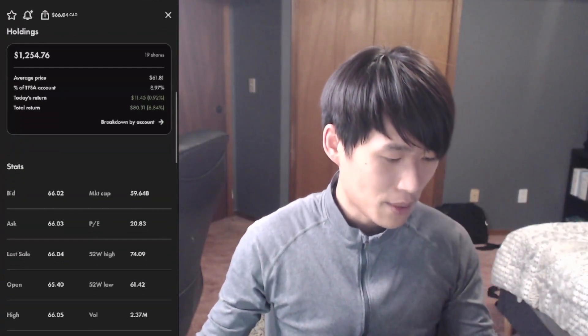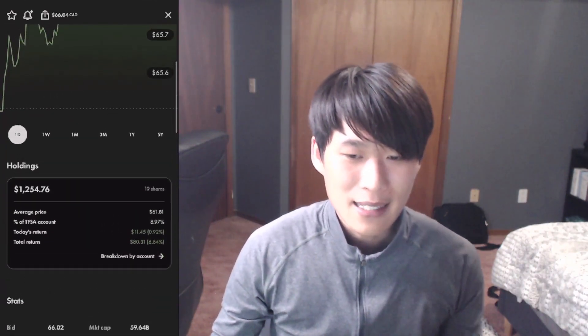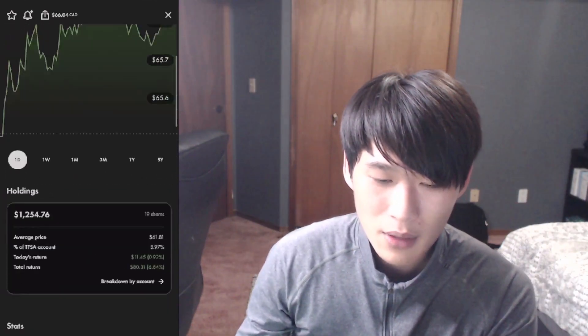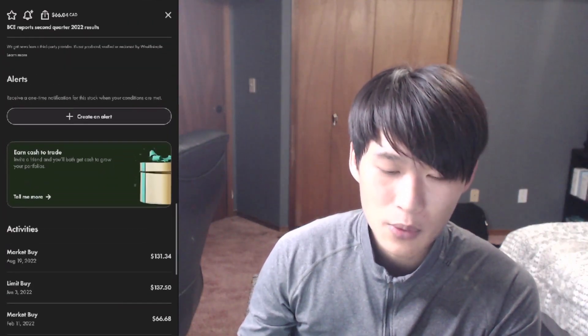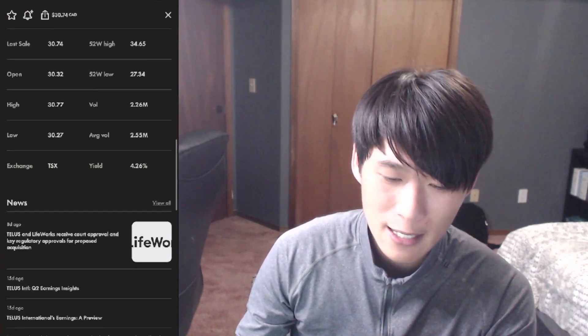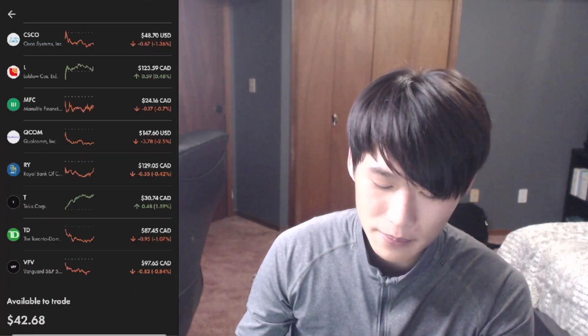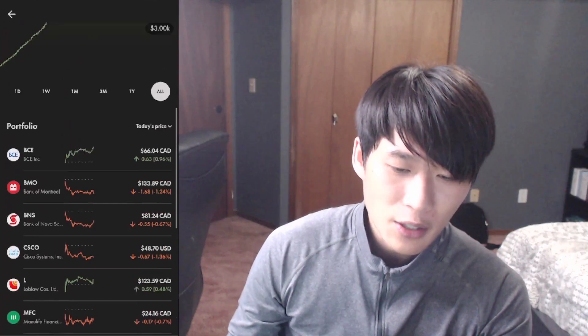Those are the two positions we bought today. BCE performed very well — I think both telecommunications companies in Canada performed very well. They released quarterly earnings a couple of weeks back and did very well. I'm talking about Telus as the other one — Telus is doing great today, up 1.59%, and they have an acquisition going on that I think they got approval for.